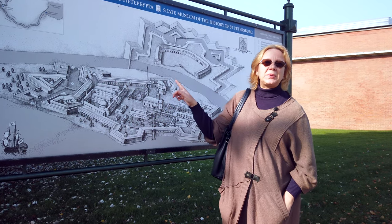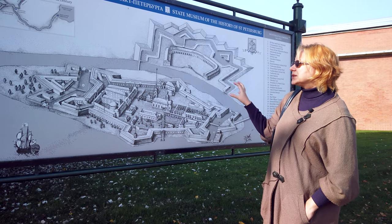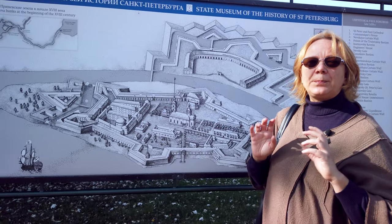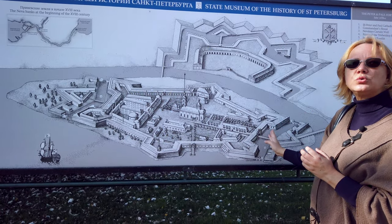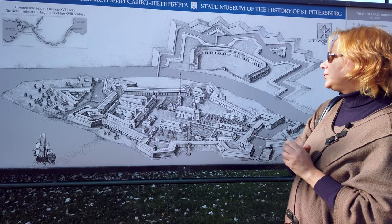Here you can see a plan of Peter and Paul's Fortress. You can see it is a correct hexagon stretched with bastions on the corners. It was a perfect fortification structure with two additional ravelins and moats with water on the accesses to Peter and Paul's Fortress.